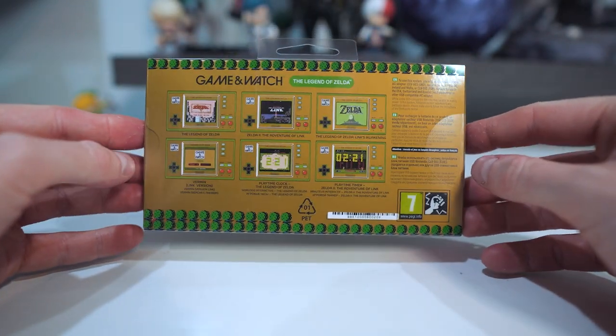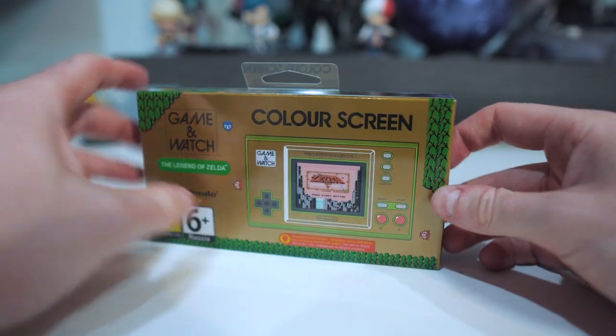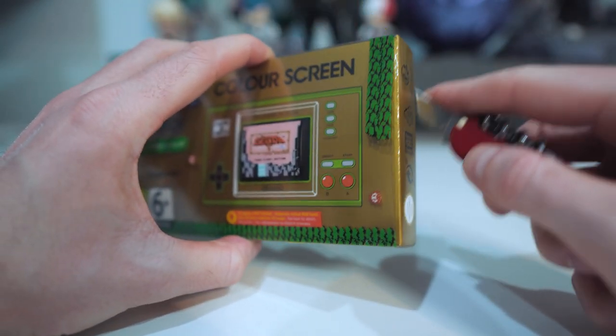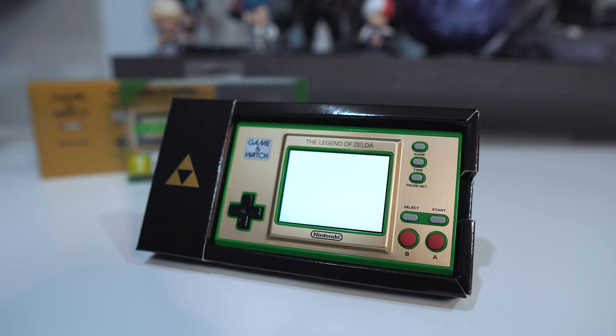If you take a look on the back, it lists the available games. We have the original Legend of Zelda, Zelda 2 The Adventure of Link, and one of my personal favorites — The Legend of Zelda Link's Awakening. That is one of my favorite Zelda games, not number one, but it is up there. So I'm super happy that one is on here.